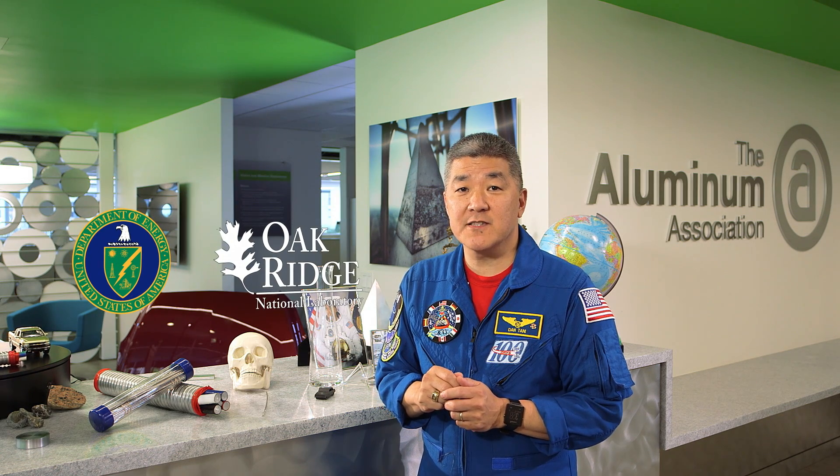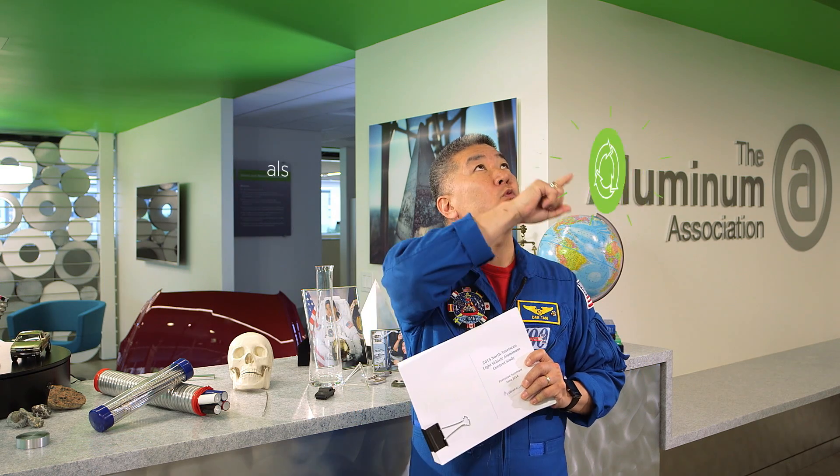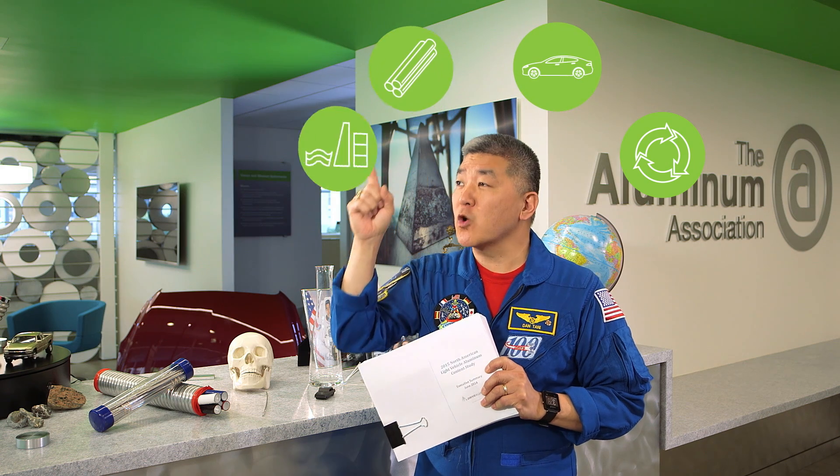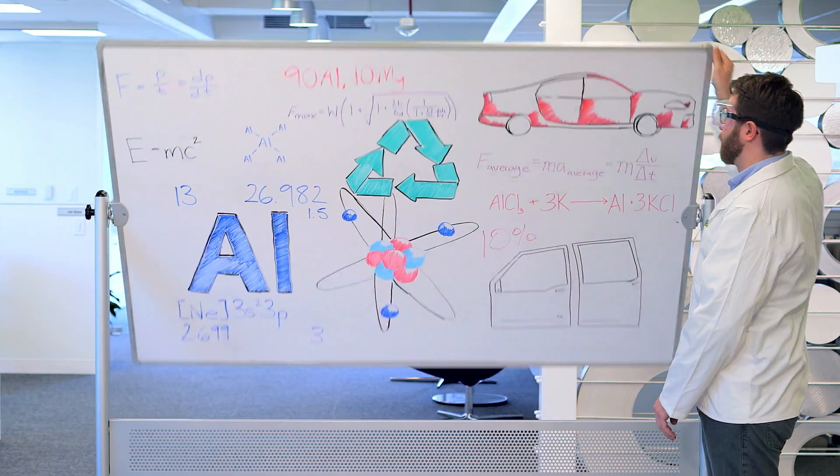A Department of Energy Oak Ridge National Lab Life Cycle Assessment Study delivered conclusive results. Aluminum vehicles deliver a 20% reduction in total energy consumption compared to steel. And here's how.